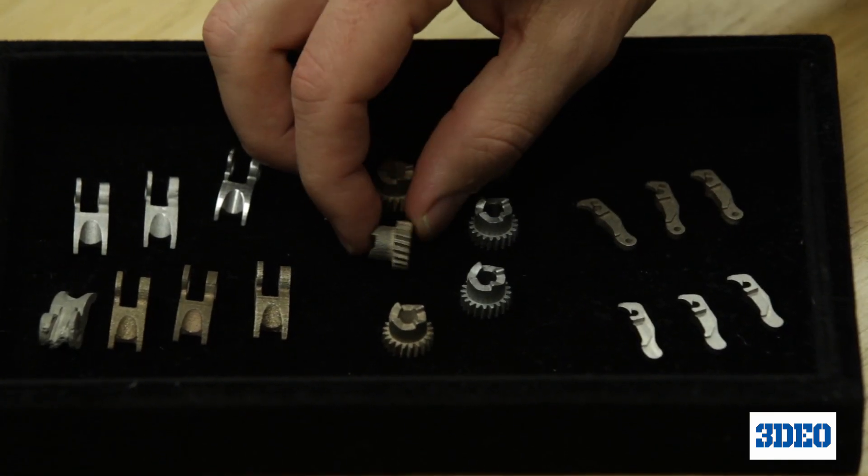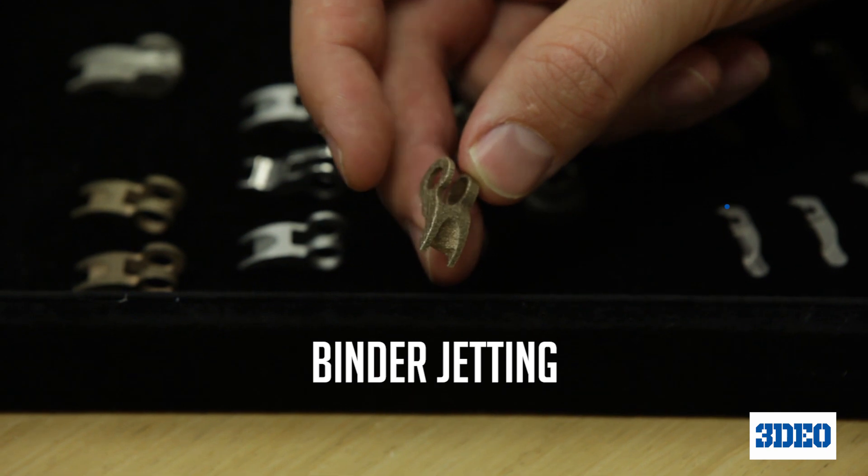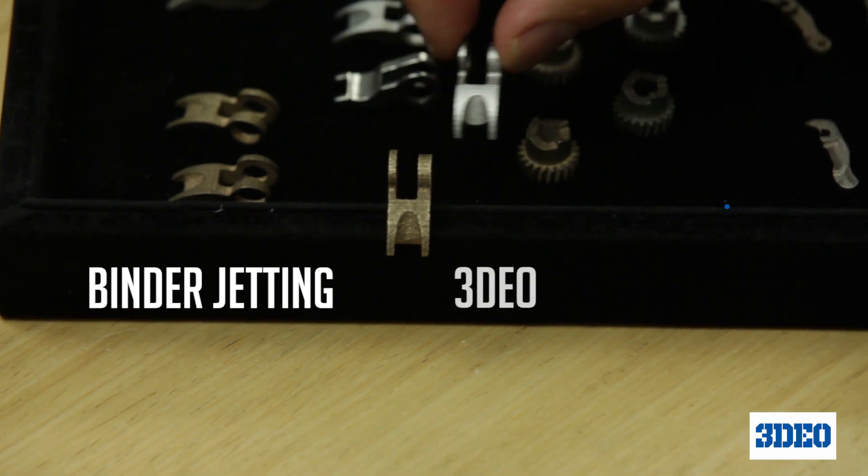For many applications, the rough surface finish and layering effect we see in 3D printing technologies are not acceptable. We have worked hard to offer the best surface finish to our customers so they can save a significant amount of time and cost in terms of post-processing.